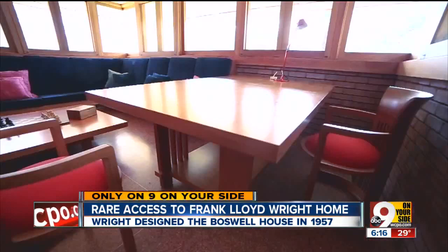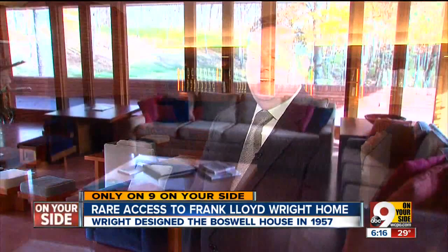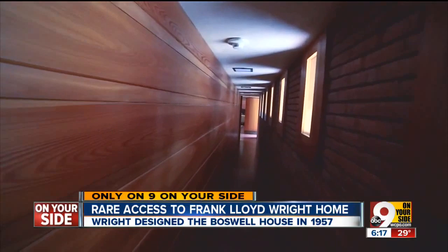Wright designed much of the furniture. He believed in simplicity and natural wood, and blurring the lines between indoors and out. This room really has a panorama of the woodlands. The living room ceiling is pitched to a pyramid shape. The communal spaces are open and large, but that's in contrast to the very long, very skinny hallway leading to the bedrooms.